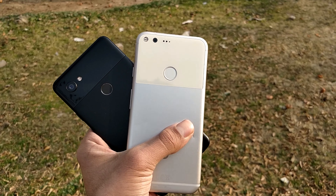Those were the camera samples which I took from the Google Pixel 2 XL's camera versus the Google Pixel XL. So what do you think about it? Is the camera of the Google Pixel XL still better in 2018? Let me know in the comments below.